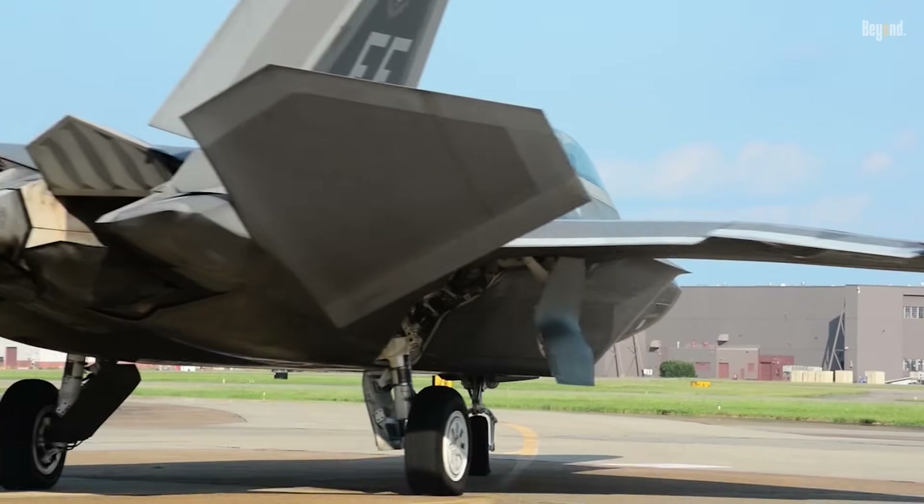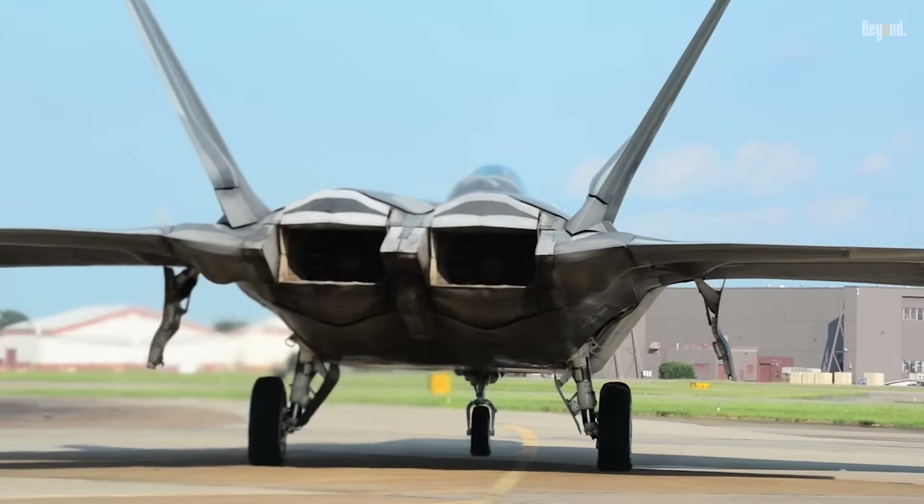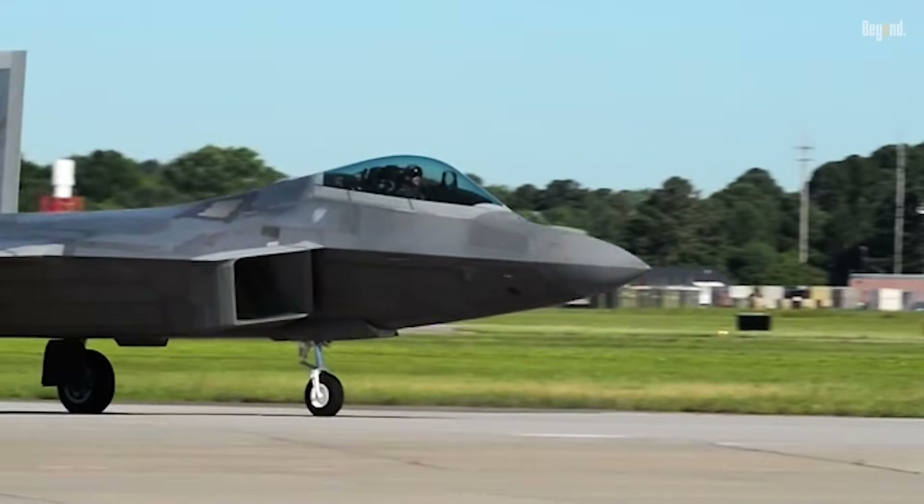The F-22 Raptor is a masterpiece of fifth-generation fighter aviation technology that combines stealth, supercruise speed, and state-of-the-art avionics.